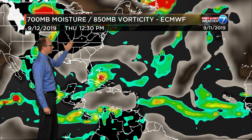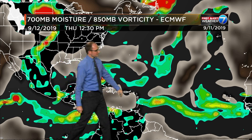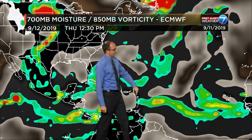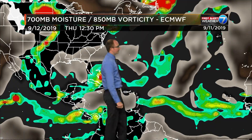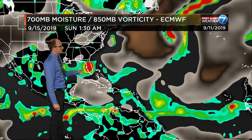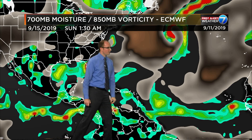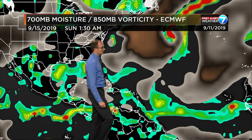Here we go through Thursday this week — there's 95L, 94L, and the wave back in behind that. The European model has it going a little more up the spine of Florida by Sunday, overnight Saturday into Sunday morning. 94L falls apart, the wave back in behind that maybe gets a little better organized.